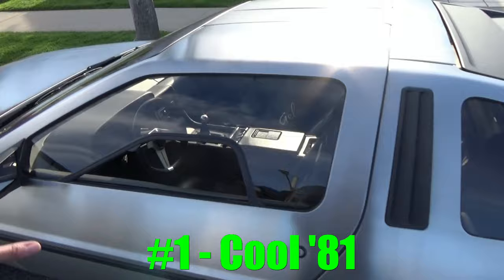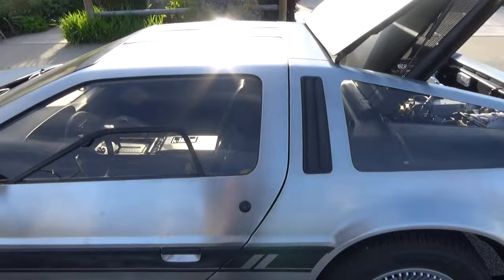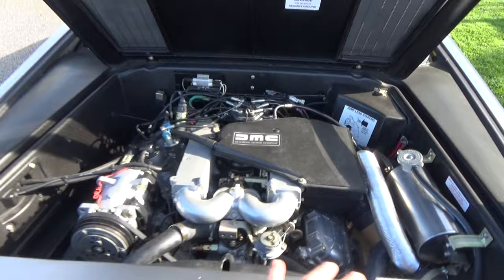Here's Danny Botkin's personal DeLorean. It's an automatic early VIN 81, and it's completely stock. As you can see, this is a pretty nice example here.